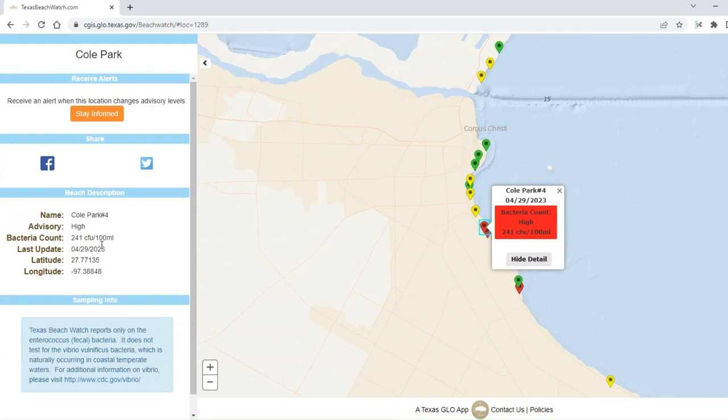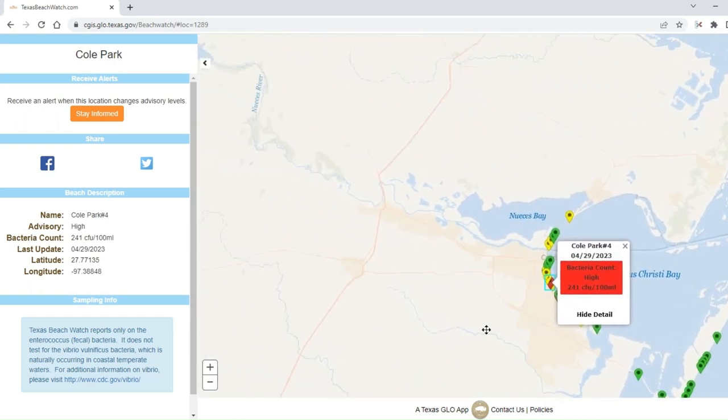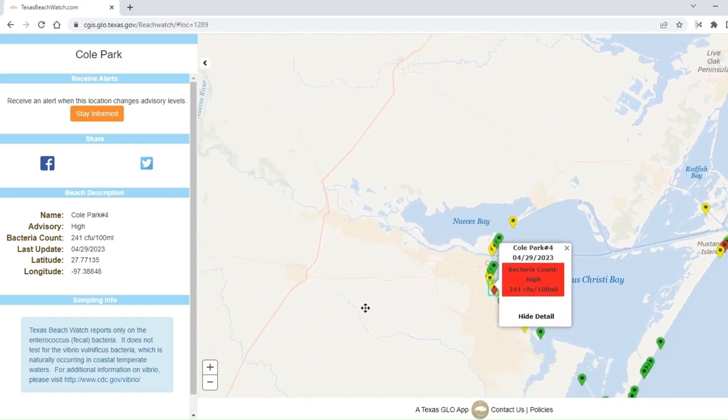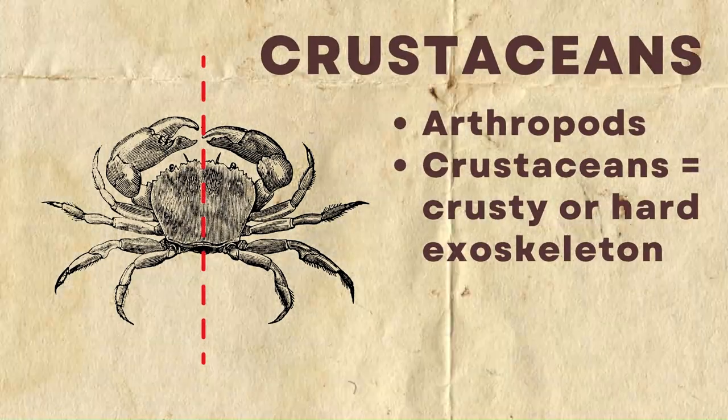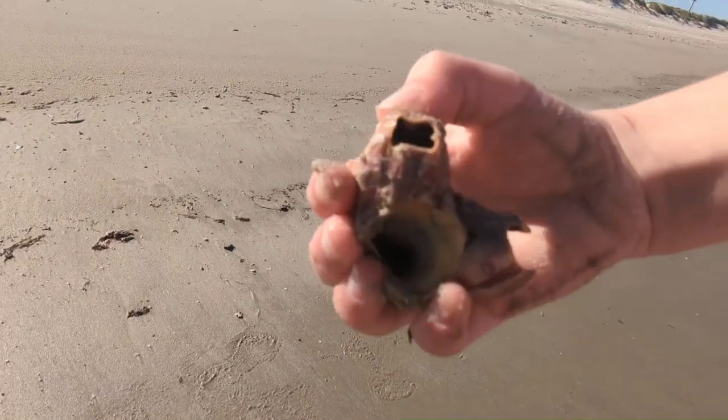Zooming into a red zone — this is really high, and it would not be a location you'd want to recommend. Zooming out, you can look around the map to see if there are any other potential sources of contamination. Now let's turn to crustaceans, which are a type of arthropod.